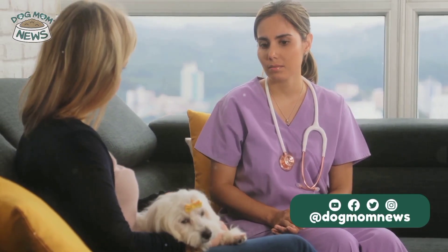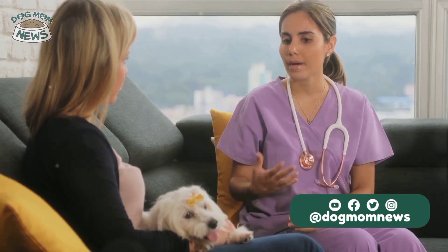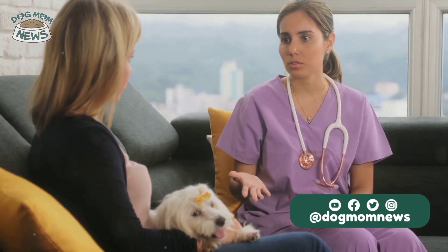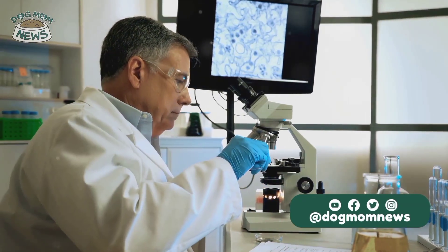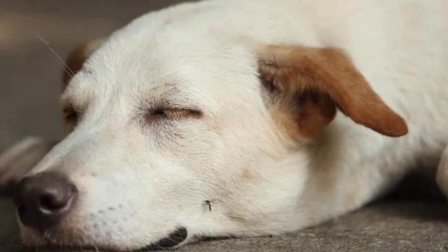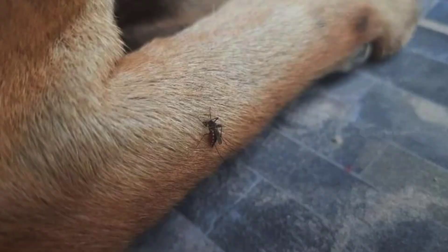Understanding the life cycle of heartworms is crucial for dog owners to protect their pets. The life cycle begins when a mosquito bites an infected animal, ingesting microfilaria with the blood meal. Inside the mosquito, microfilaria develop into infective larvae over 10 to 14 days. When the infected mosquito bites a dog, the infective larvae are deposited onto the skin and enter the dog through the mosquito's bite wound.